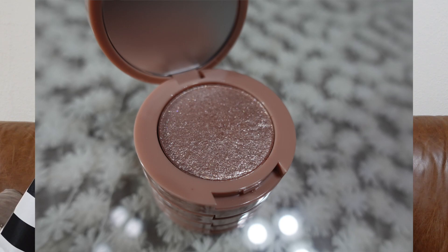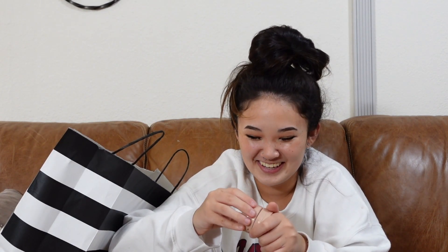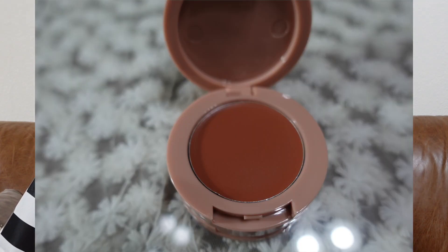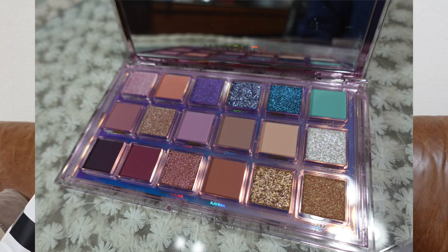Next I have the Morphe Quad Gold multi-palette. So it looks like we have a highlighter, a bronzer, a blush, and also the Huda Beauty Mercury Retrograde palette — that's what the palette looks like.